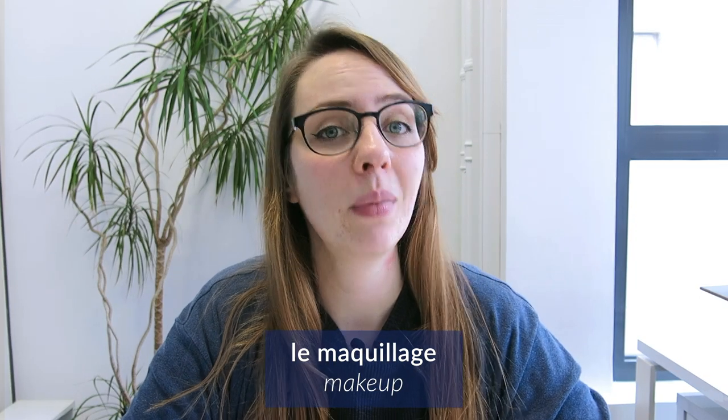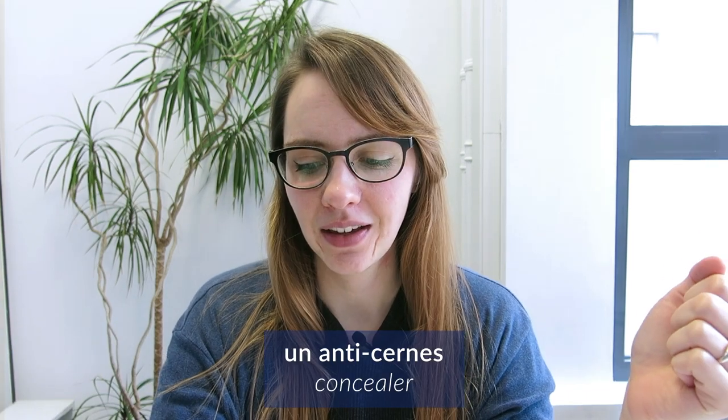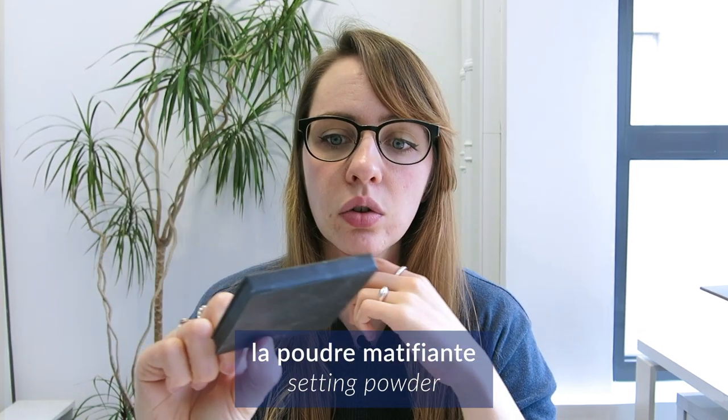Alors on peut parler un peu du maquillage. Moi je mets jamais de fond de teint, je mets juste de l'anti-cerne sous mes yeux et je mets de la poudre libre. Alors ça c'est la première fois que je teste de la poudre matifiante sans couleur, donc c'est juste de la poudre blanche comme ça, et c'est juste pour matifier et voilà, pour fixer l'anti-cerne.